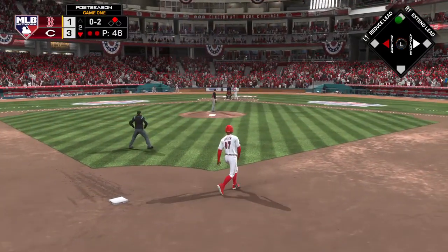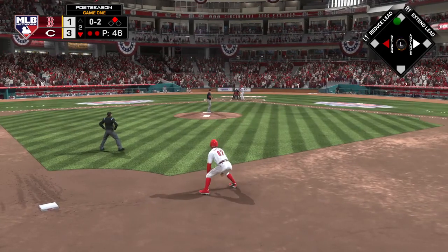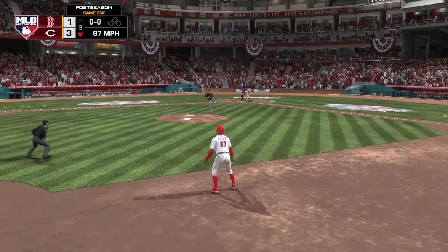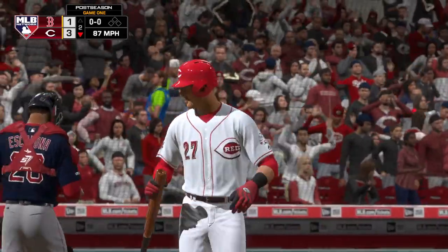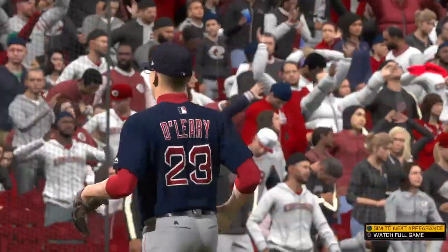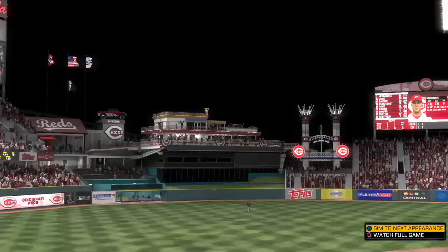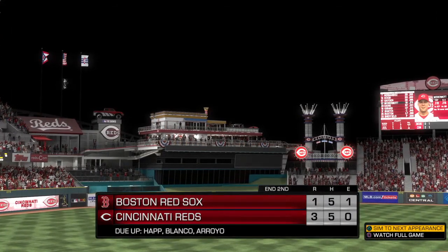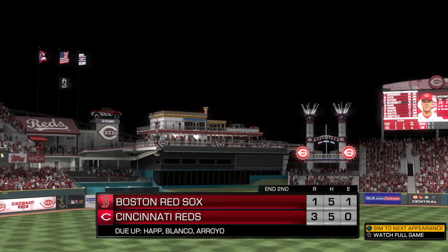Digging in now, Nicholas McDermott, the third baseman. 0-2, here it comes — swung on and missed, and that's the final out of the inning. Reds will be forced to settle for just the one. We'll go now to the top of the third. The Reds are on top, 3-1.